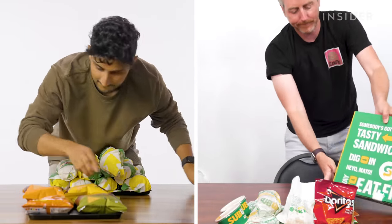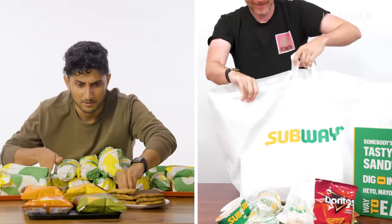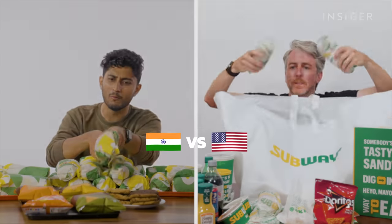From calorie count to portion sizes, we wanted to find out all the differences between Subway in India and the US. This is Food Wars.